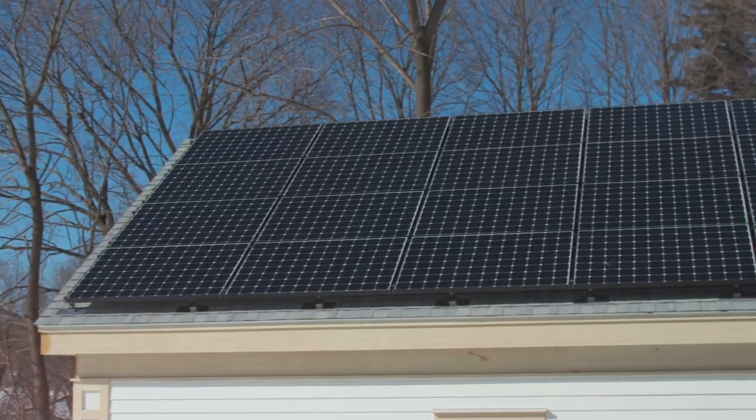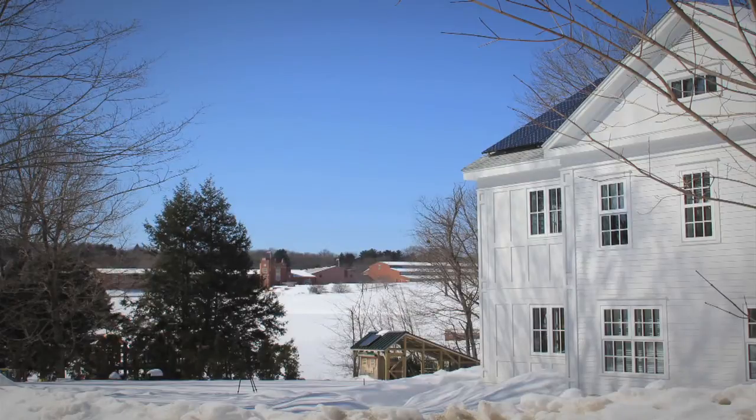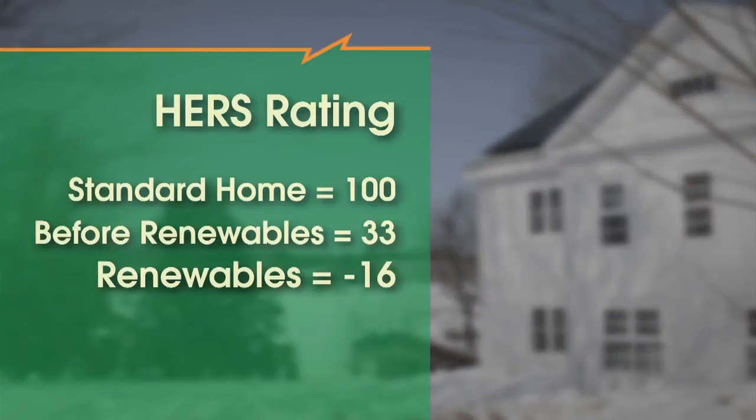The operational costs of your home drop significantly just by doing these moves. When we start adding renewables, you can see a really significant change in the HERS index dropping from a 33 to a minus 16 in this case. So it can be incredible.